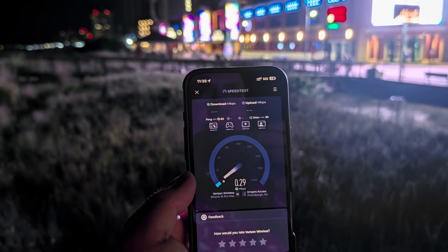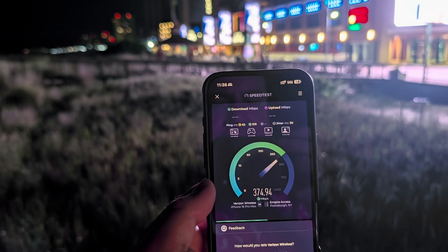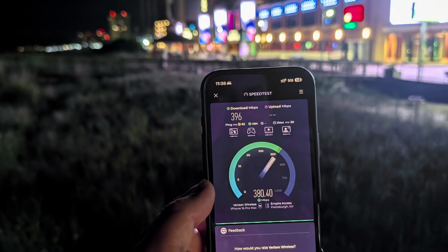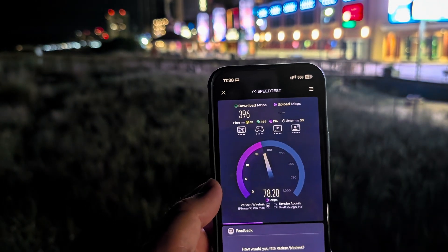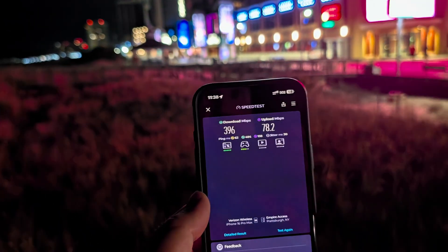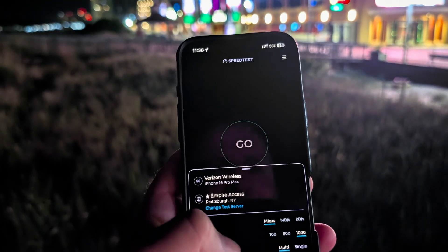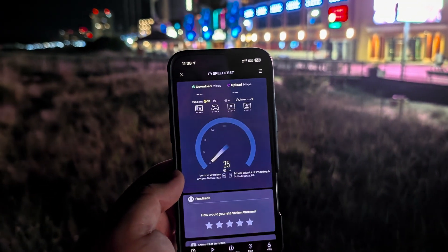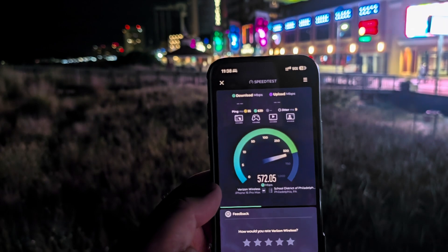Verizon has higher overall peak speeds here in South Jersey. However, T-Mobile has more consistent speeds, especially on mid-band. Verizon has pockets of millimeter wave all over the place — it's impressive how much they have. But unlike T-Mobile, when you fall off their millimeter wave and fall back to mid-band, their mid-band speeds leave a little bit to be desired. Whereas T-Mobile seems to have much more consistent mid-band speeds on N41. That's a scenario that plays out just about everywhere. But what drags T-Mobile down for me here is I've been inside several buildings where Verizon will have full coverage and no issues connecting, and T-Mobile just disappears.